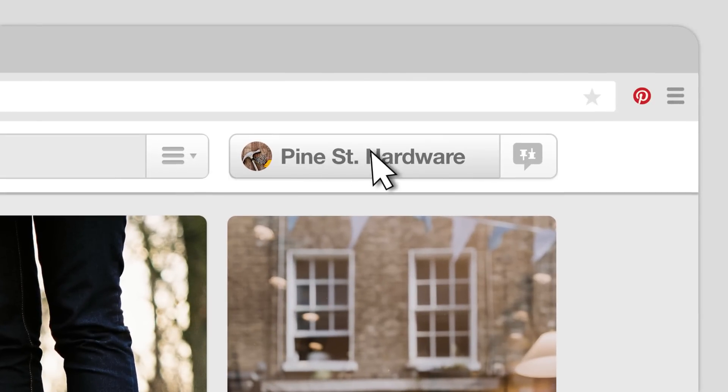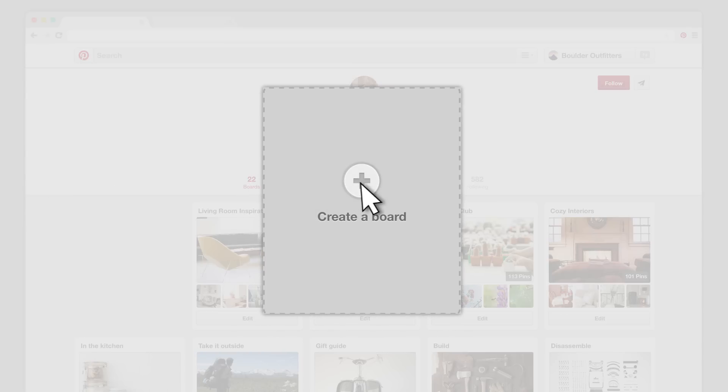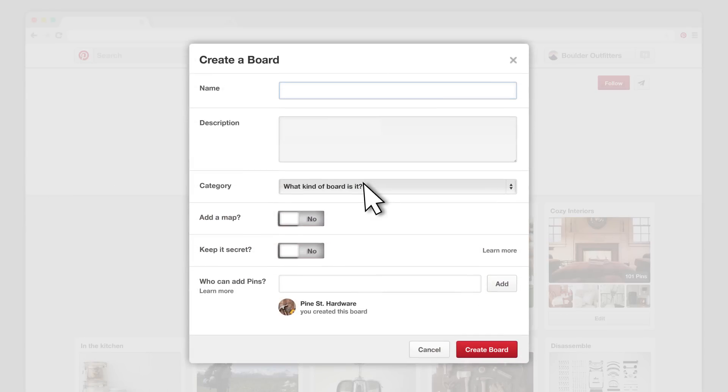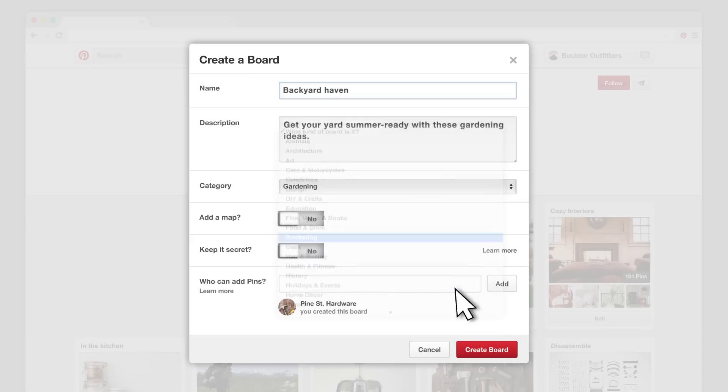To make a board, go to your profile, then click Create a Board. Give your board a clear, distinctive name, and add a description. This will give people a good idea of what kinds of pins they'll see. Next, select a category so it's easy for people to find. If you want, make your board secret until it's ready to go. Click Create Board, and you're all set.